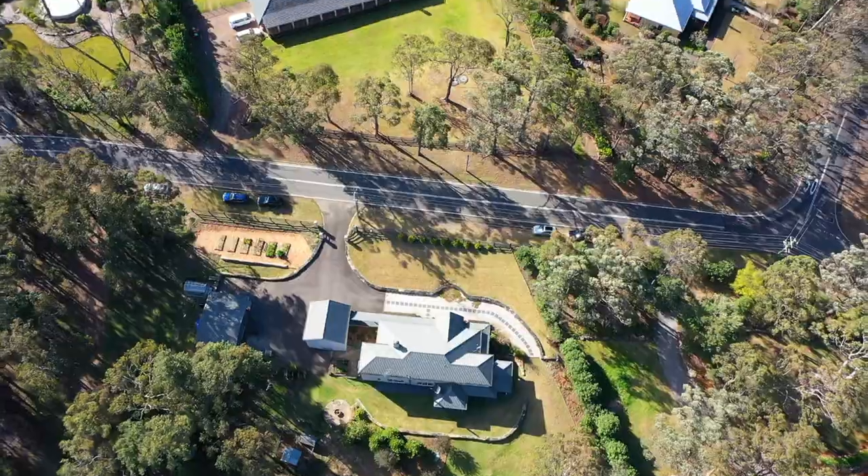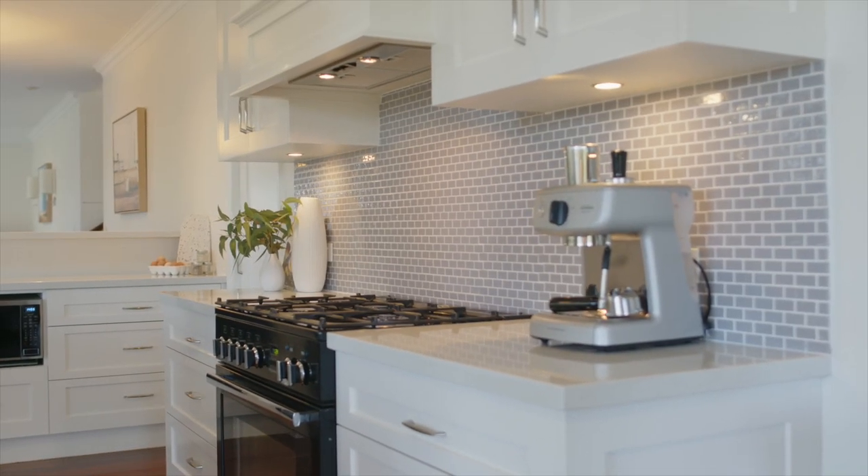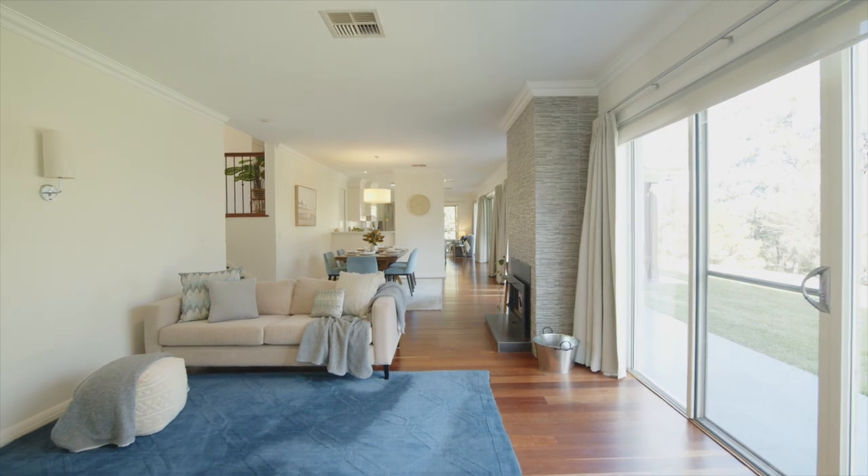We've got some stunning surrounding properties to this house as well, and then we've got the high quality appliances in the kitchen, the stunning timber floorboards, and the natural light with the high ceilings that flows through this home — just gives it an exceptional feel throughout. For any further details, as always, don't hesitate to reach out. My name's Paul, enjoy your day.